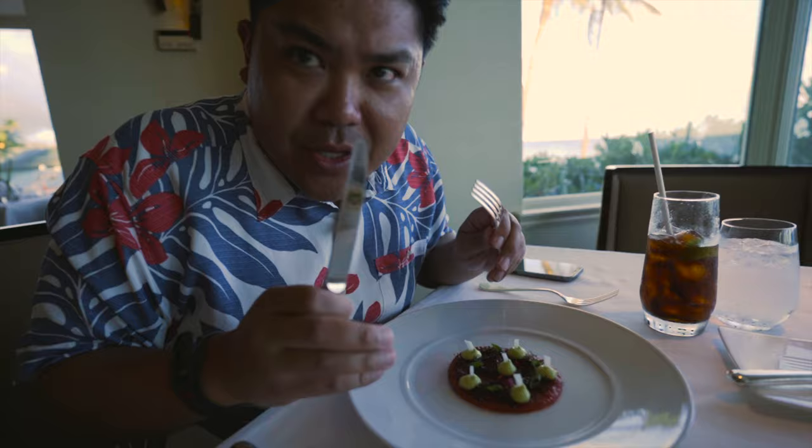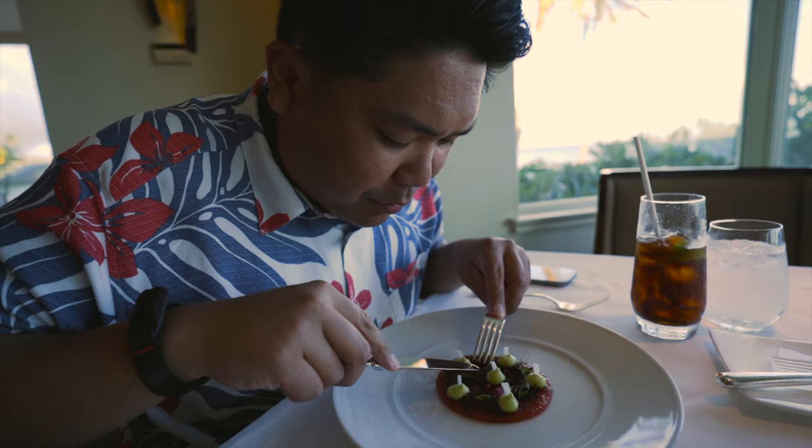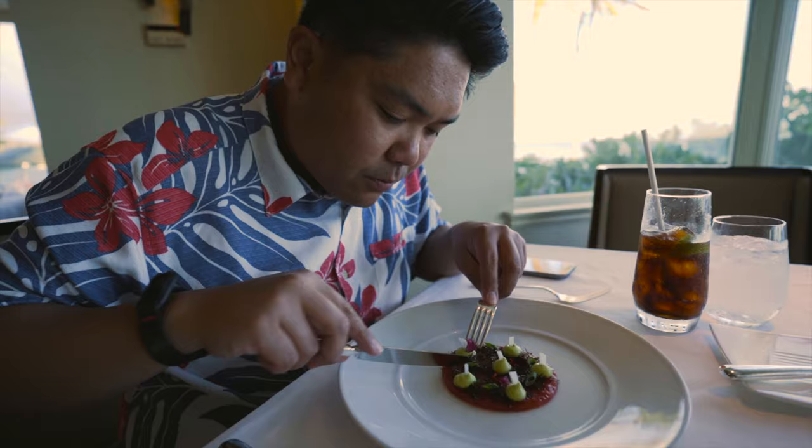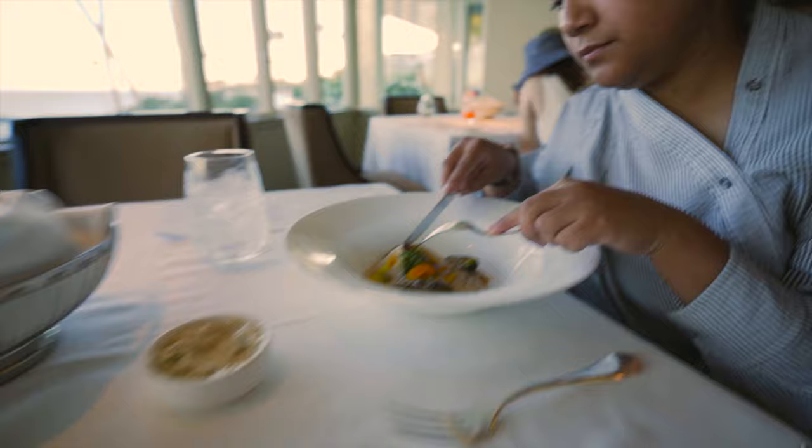Okay, we have a tuna dish here — look at this flower. This is a delicacy here in Hawaii. Very nice, this is very nice — it has a Samoan vibe to it, something from the Polynesian center.